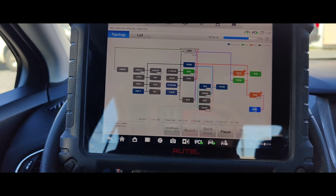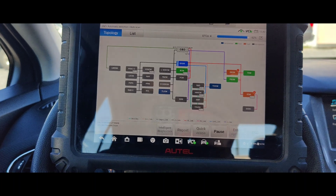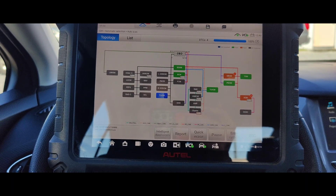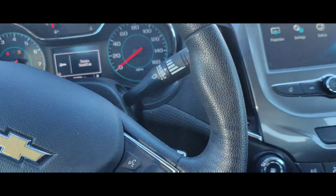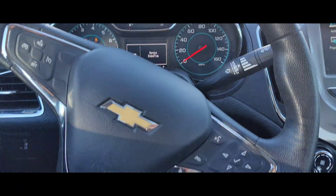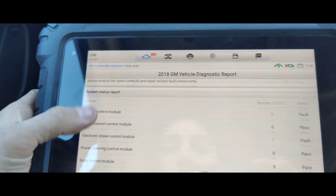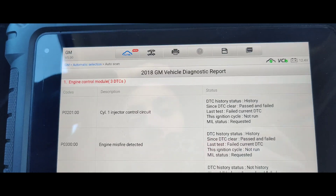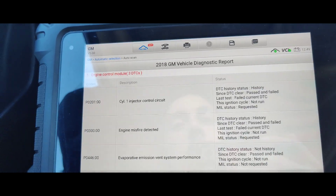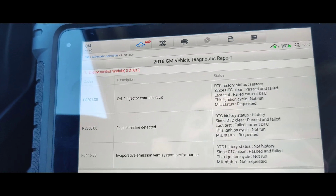So what do you guys think it's going to be? We got three codes. Do you think it's going to be a misfire, maybe a lean condition? I don't know if this one's turbo — assuming it's probably turbo. Let's see the report. Mileage is 53,296. We got an injector control circuit code — that is definitely not a common one — and an event performance code.